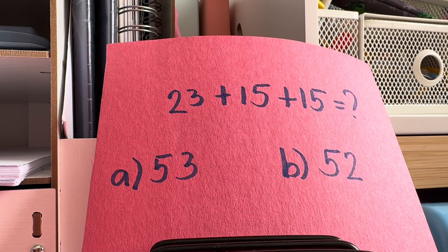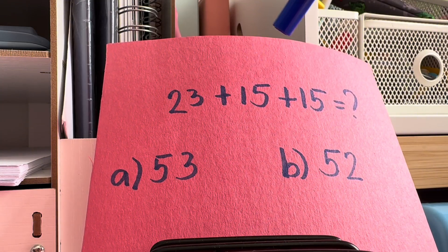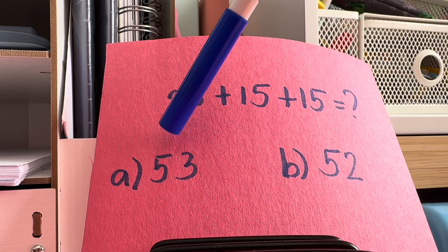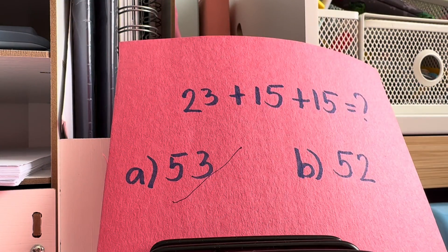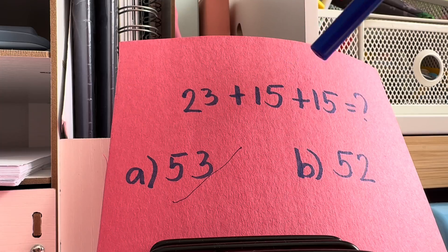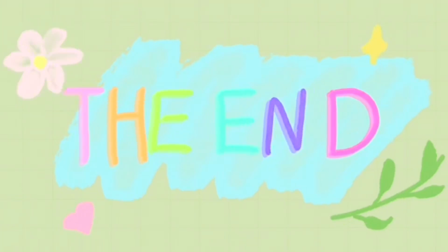And lastly, what is the sum of 23, add 15, add 15? Is it letter A, 53? Or letter B, 52? And the correct answer is letter A, 53. 23 plus 15 plus 15 is equals to 53. The end.